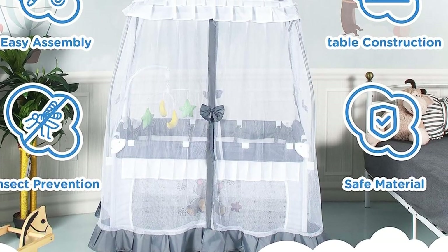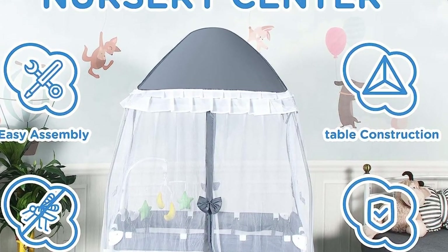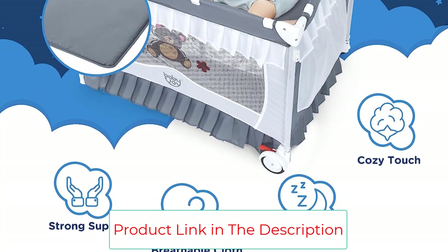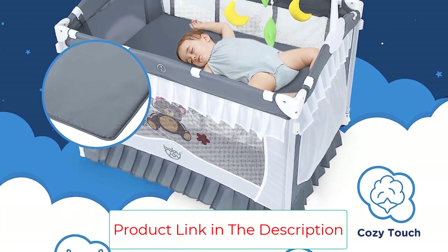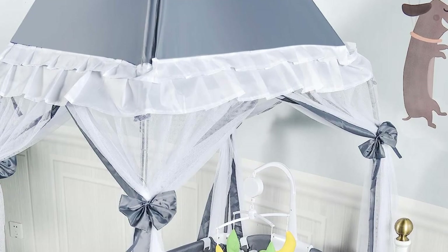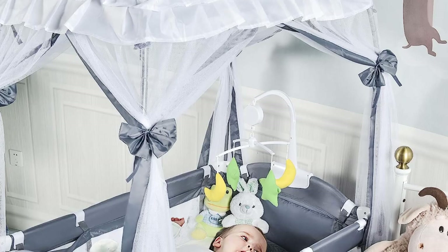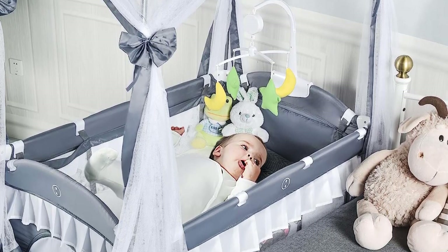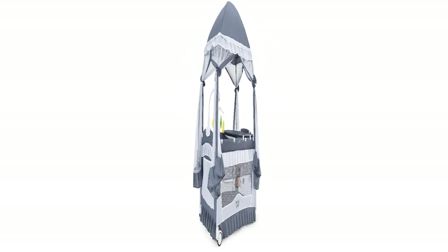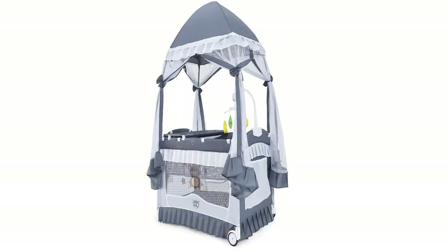With two universal wheels and a sturdy iron tube construction, this playyard is suitable for babies from 0 to 36 months old. It can be easily folded and stored in the included handbag, making it perfect for travel or visits to relatives. Key highlights: versatile 4-in-1 design, zipper-open side door for easy access, extended adjustable canopy for a better sleeping environment.